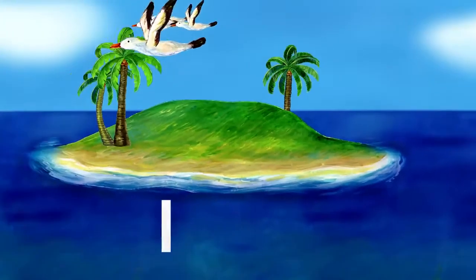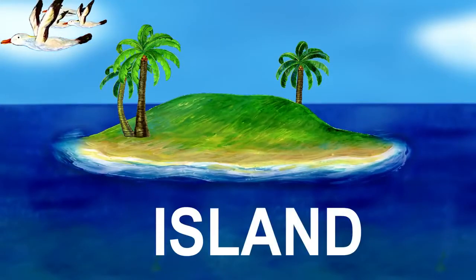Next is the letter I. I is for island. An island is land surrounded by water.